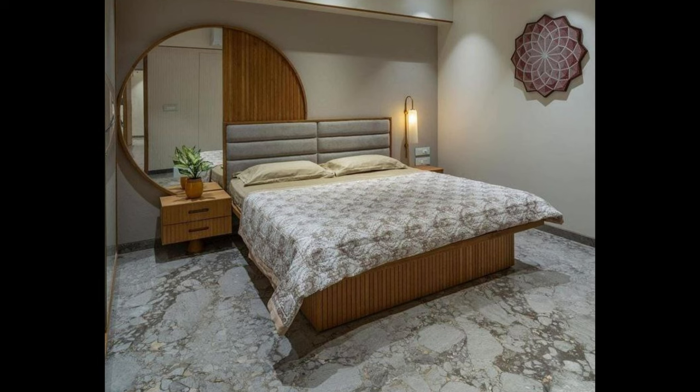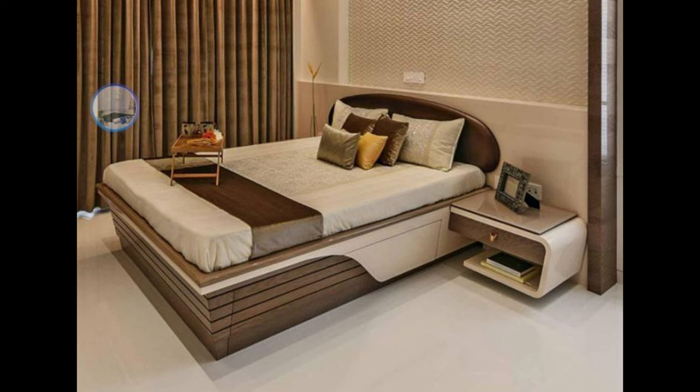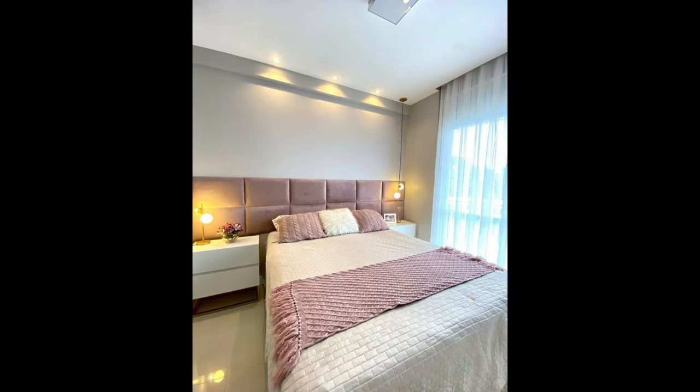Usually made of oak wood, these beds have four poles attached that can be carved to enhance the look. Larger than usual in size, these fit well if your bedroom is well spread. If you're looking at a contemporary version of four-poster beds, you could replace the wood with metal.